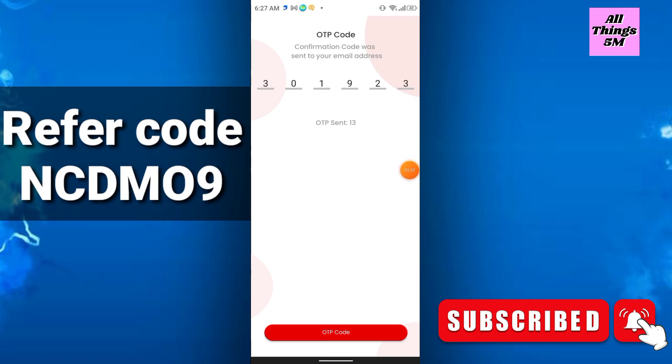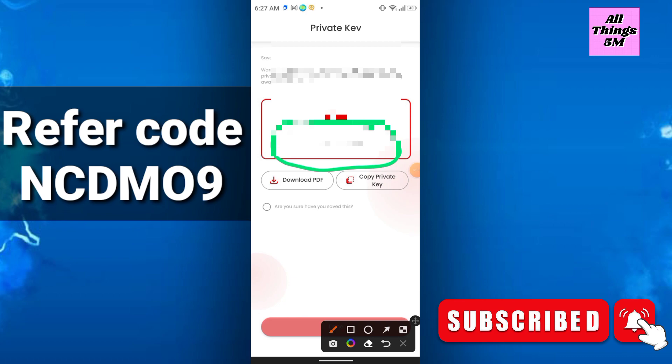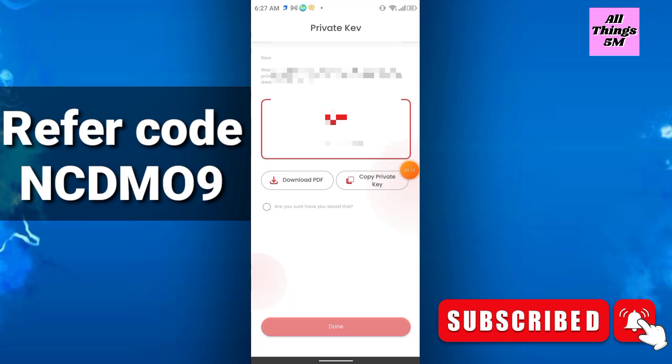After that, they will give you a private key. You have to copy this private key and store it in a safe place. Just click here to copy and save it somewhere safe. Then click 'Done.'